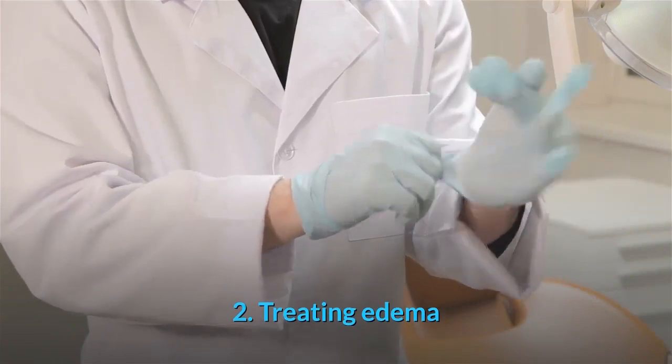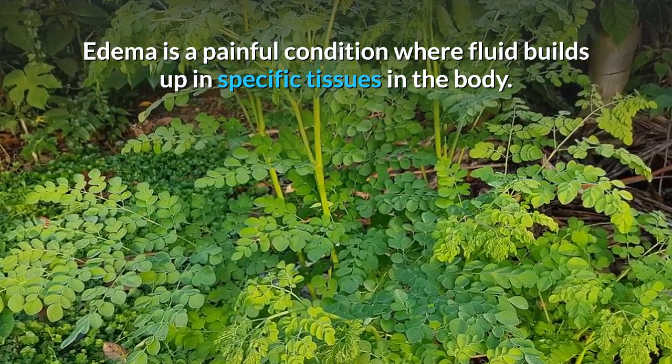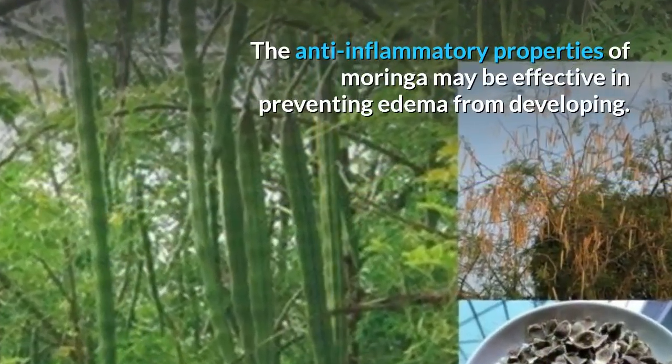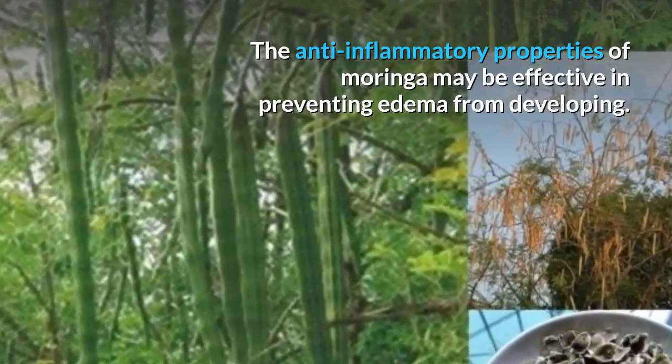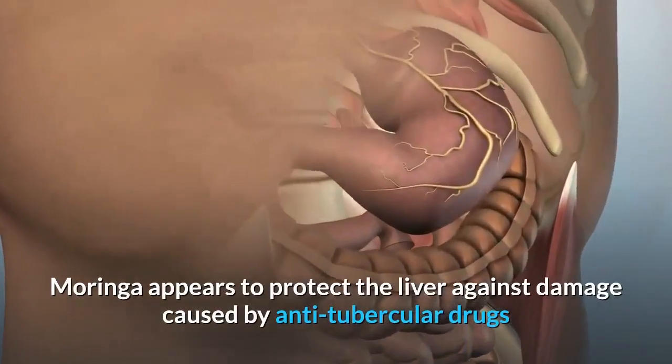Moringa contains hydrating and detoxifying elements which boost the skin and hair, and it can be successful in curing skin infections and sores. Benefit two: treating edema. Edema is a painful condition where fluid builds up in specific tissues in the body. The anti-inflammatory properties of Moringa may be effective in preventing edema from developing.